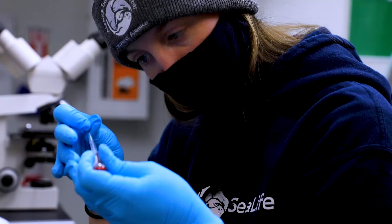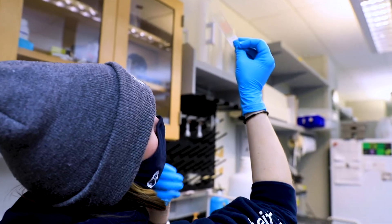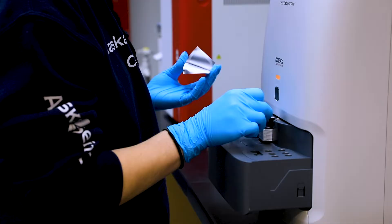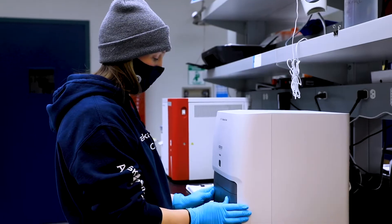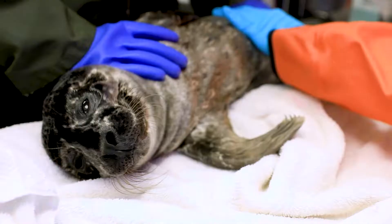My name is Natalie Hunter. I'm a lab technician at the Sea Life Center. My job is to mainly support the vets here that take care of our animals by running the diagnostics that they need and reporting values that will help them interpret what they need to do to keep our animals here as healthy as we can.